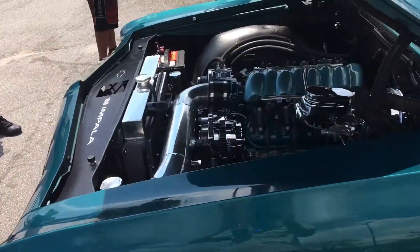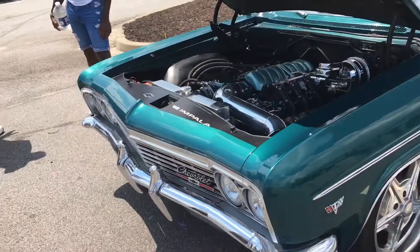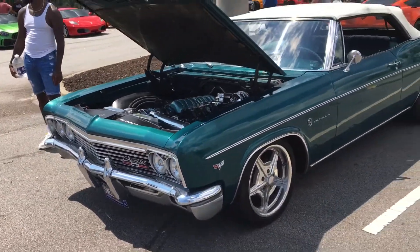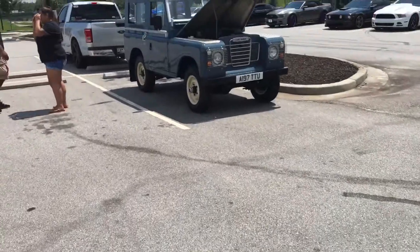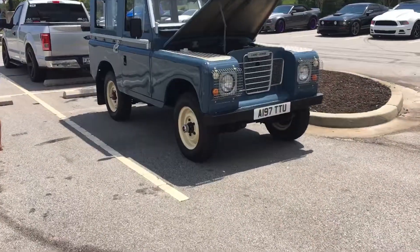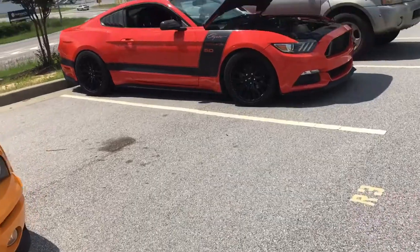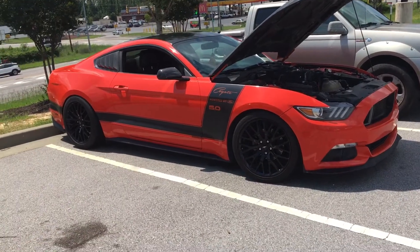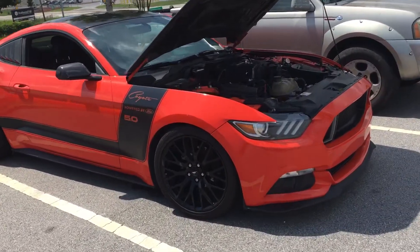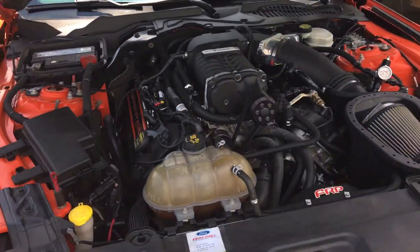LA Swap. Here's Pete's Landy. Look at this 15 Coyote right here — he said he's pushing about 700 horsepower.